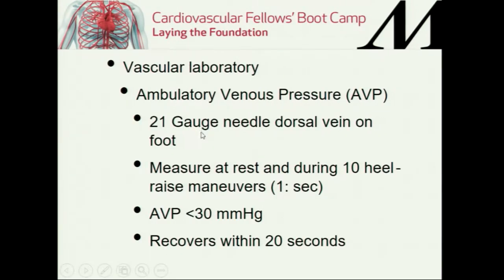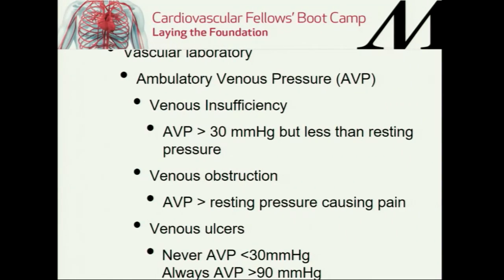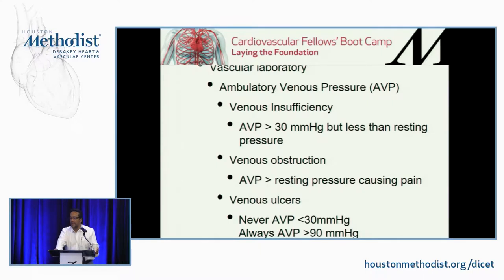In the past, the gold standard was the ambulatory venous pressure — an invasive test where a 21-gauge needle was placed in the dorsal vein of the foot, hooked to a transducer, and pressures measured after 10 heel raise maneuvers, one second each. Normally, the pressure is less than 30 mmHg and recovers within 20 seconds. With venous insufficiency, pressures are more than 30 mmHg but less than resting pressure. With obstruction, heel raises cause extreme pain. Venous ulcers are never present with pressures less than 30 mmHg and are always present with pressures more than 90 mmHg.